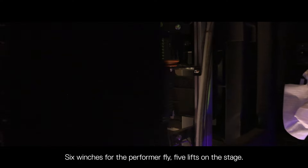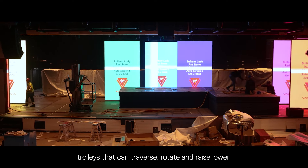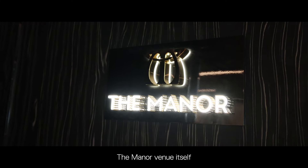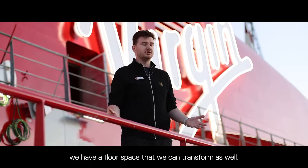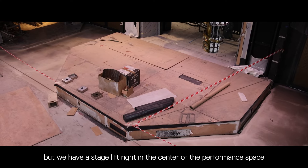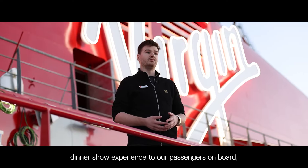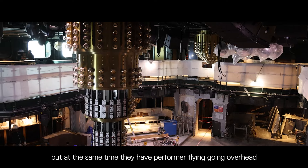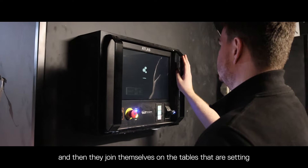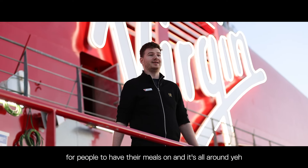We have six winches for the performer fly, five lifts on the stage, and seven LED trolleys that can traverse, rotate, and raise and lower. In the Manor venue, we have a floor space that we can transform as well. There's a stage lift right in the center of the performance space that we lower to bring a dinner show experience to passengers on board, with performer flying going overhead and performances happening on the stage floor.